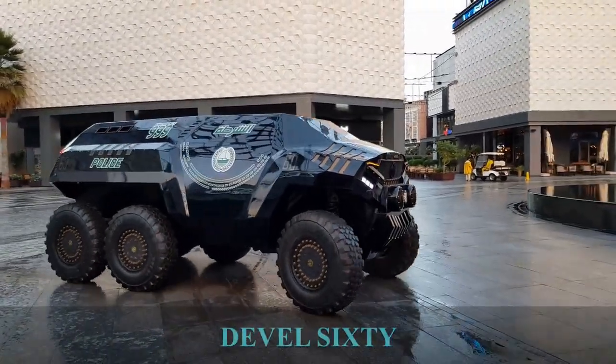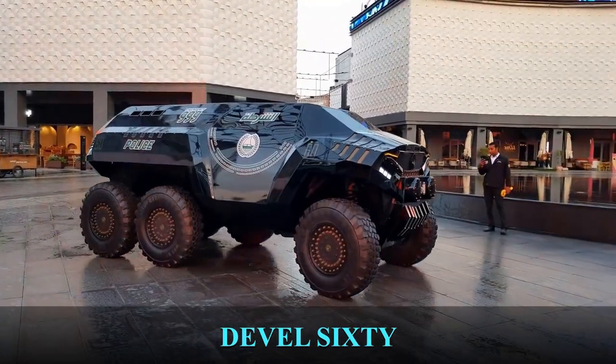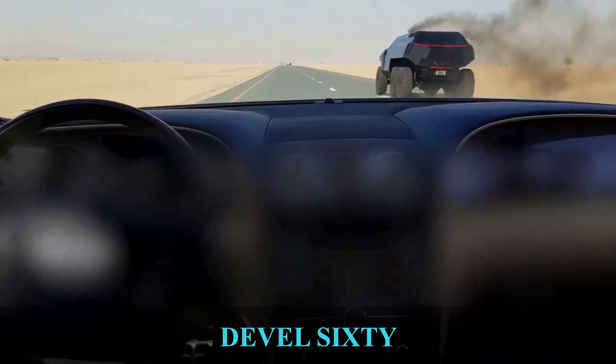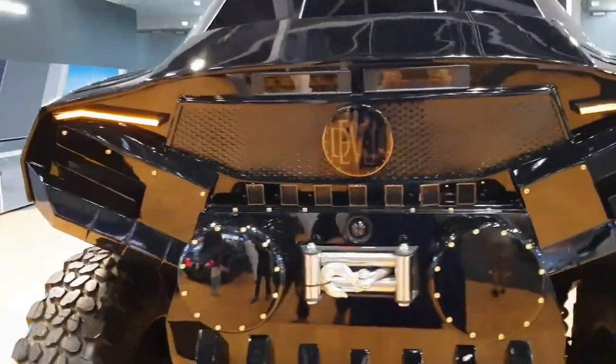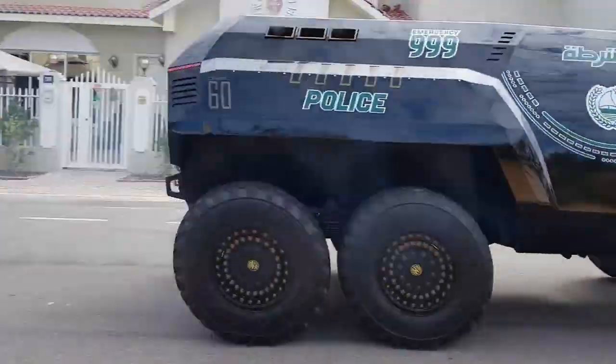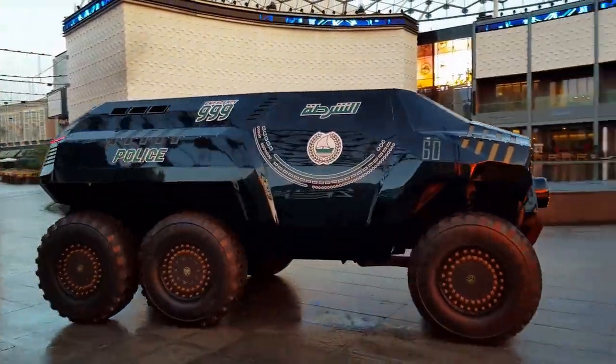Devel 60. This mega-apocalyptic six-wheeled beast is manufactured by the same guys behind the Devel 16. It features 1,000 newton-meters of torque and a 6.75-liter V8 turbo diesel engine, producing up to 720 horsepower for the base model and up to 1,500 horsepower for the range model.